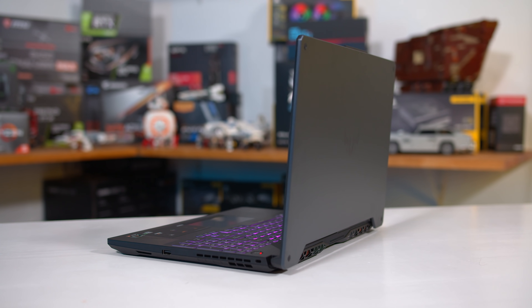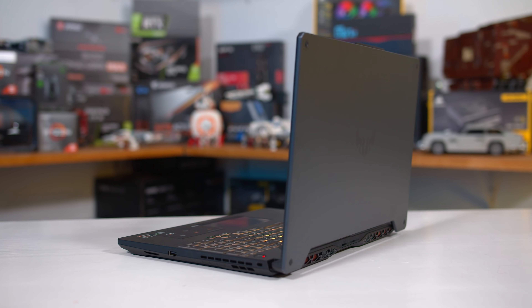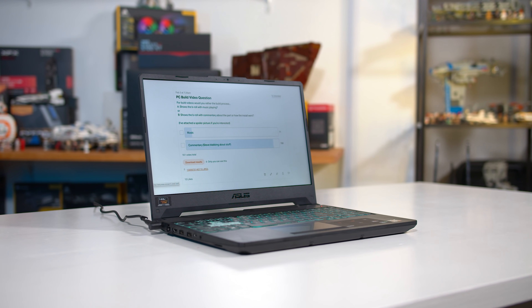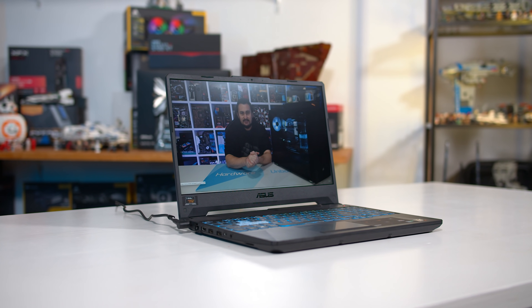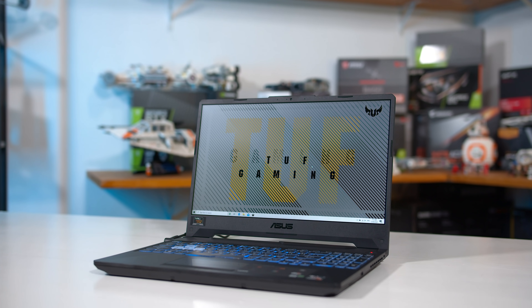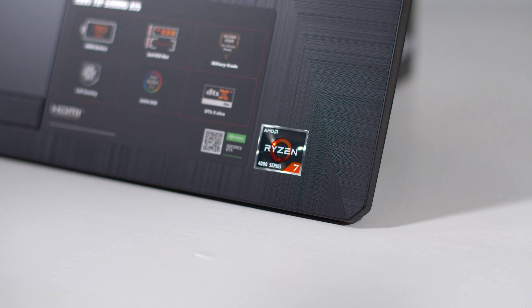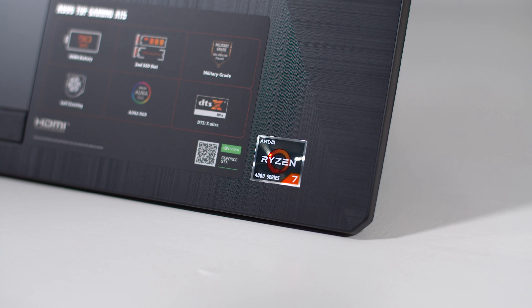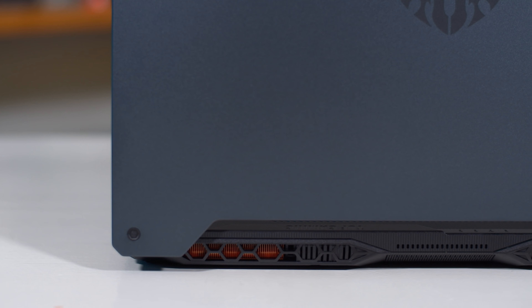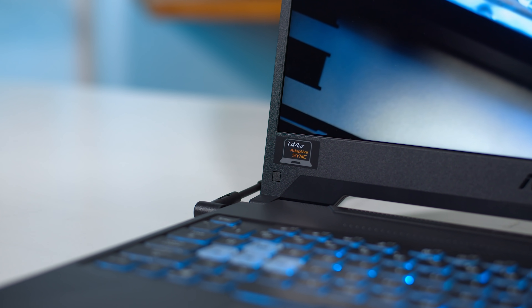The test laptop today is the ASUS TUF Gaming A15, which was imported from the United States at significant cost. It's actually quite good value in the US at $1,000, coming with the 4800H, 16GB of DDR4-3200 memory, and a discrete NVIDIA GeForce GTX 1660 Ti GPU at 80 watts. There's also an RTX 2060 model available for a bit more. It features a 15-inch 1080p display with a fairly basic but flawless design — a suitable mid-range gaming laptop.